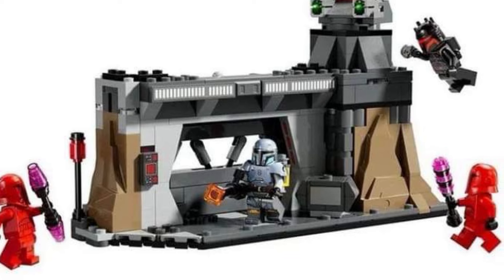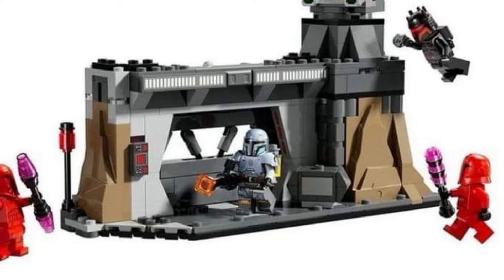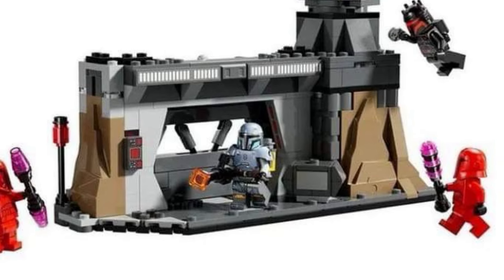These LEGO sets actually look really good — the Captain Rex one looks really cool, I really like that one. Head on over to Facebook, check out the description of the video for more. Take care!